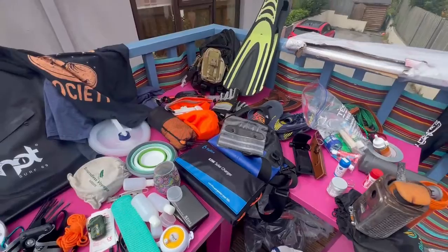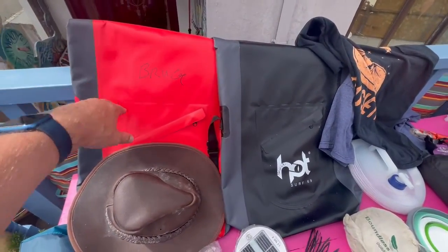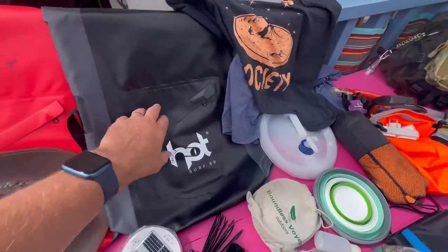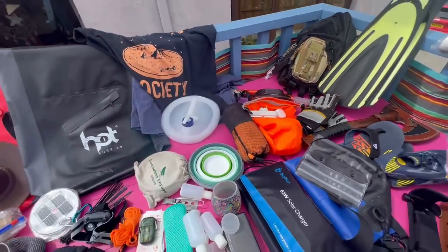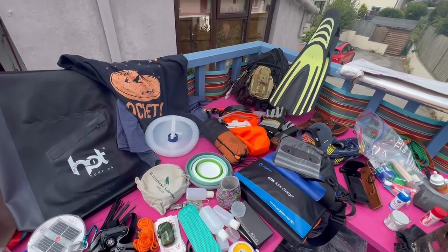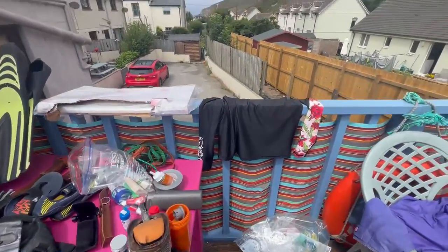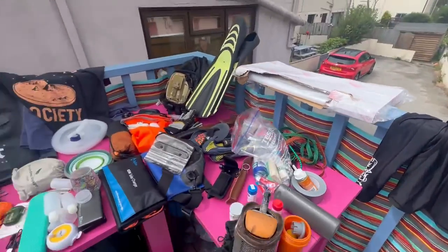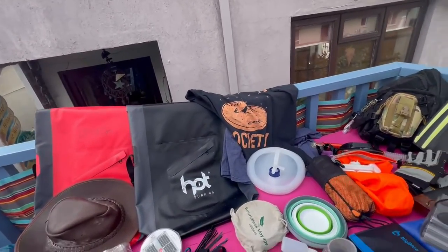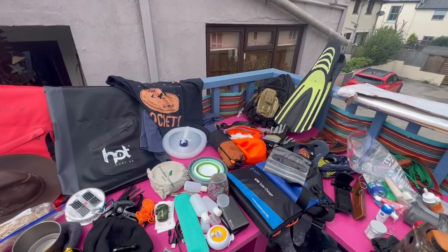We've got waterproof bags to keep phones and things in. There's one bag for equipment and another bag for food and water — got two of those. That's it really — mission on! And that last item is just in case it gets too hot and we don't want to get burnt. Three minutes exactly — see you all later!